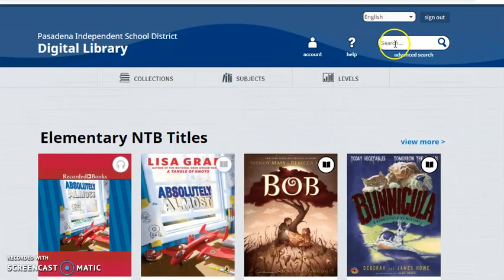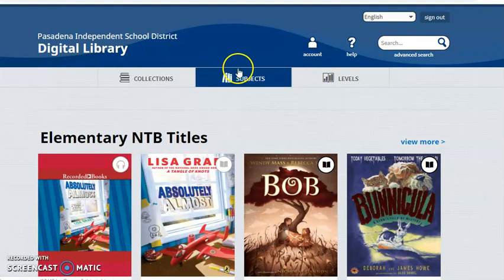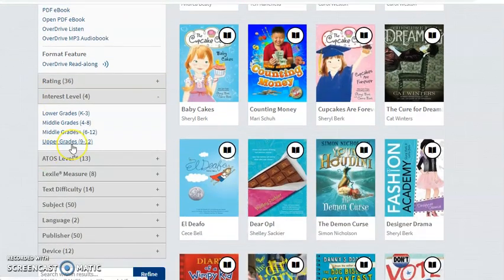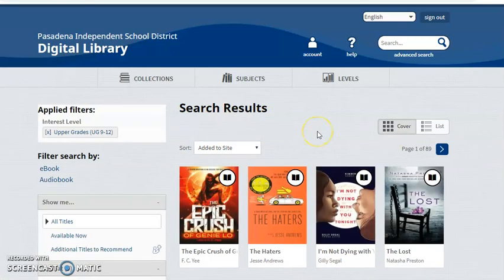You can search by title, you can look at collections, you can look at subjects, and you can look by level. I'm going to click interest level and scroll down where it says upper grades 9 through 12 and click that.